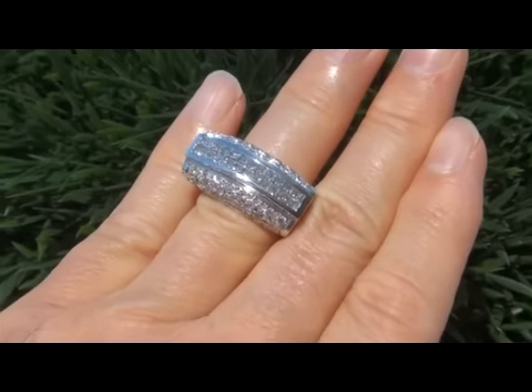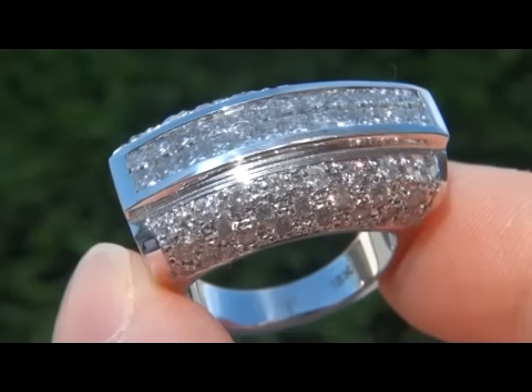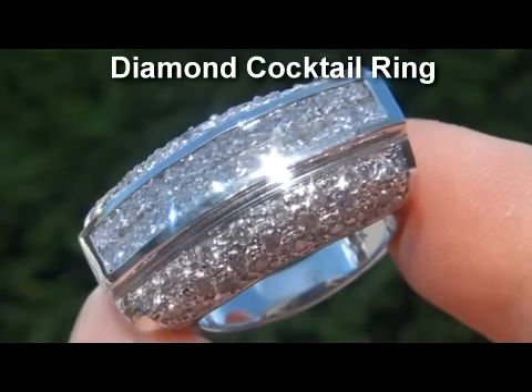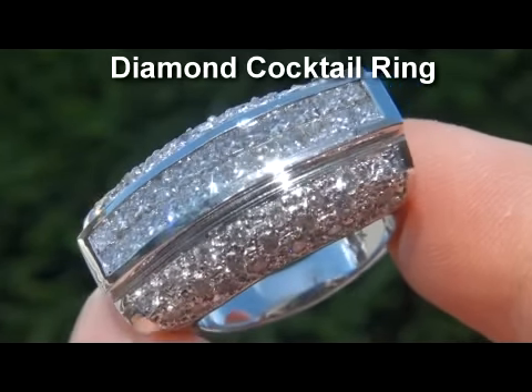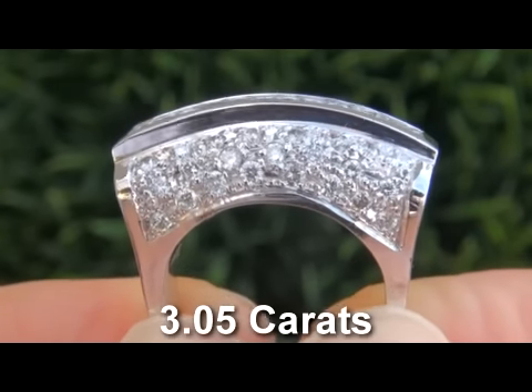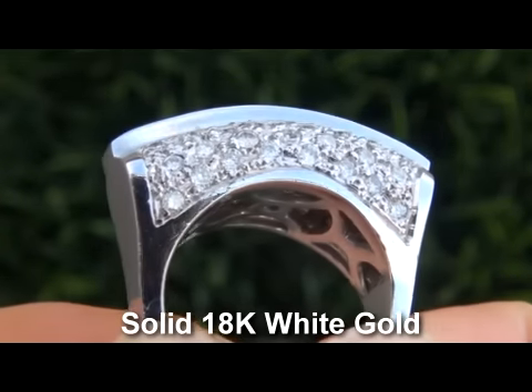Welcome to Certified Jewelry. Up for auction today is this absolutely stunning, top quality diamond cocktail ring. It features 70 virtually flawless princess cut and round brilliant cut natural diamonds totaling 3.05 carats, which are mounted into solid 18 carat white gold.